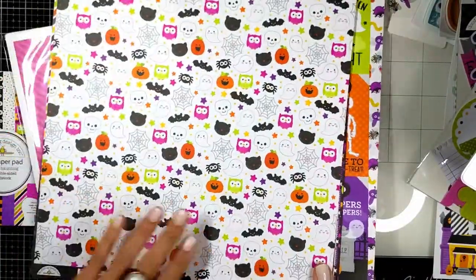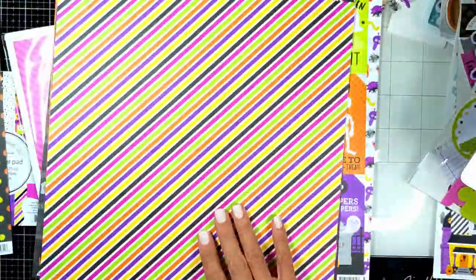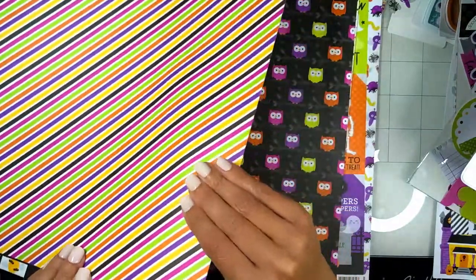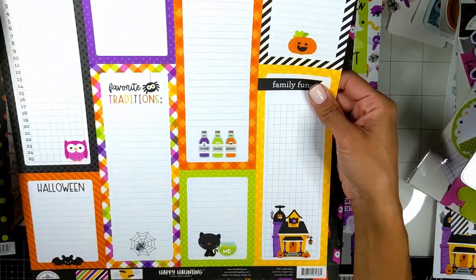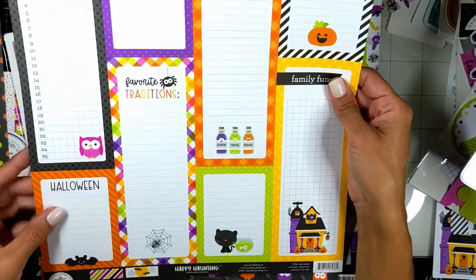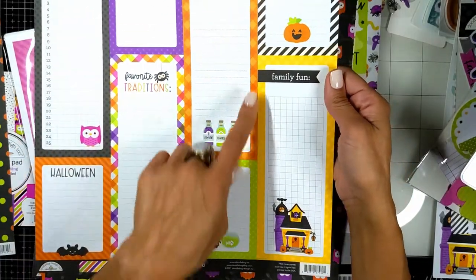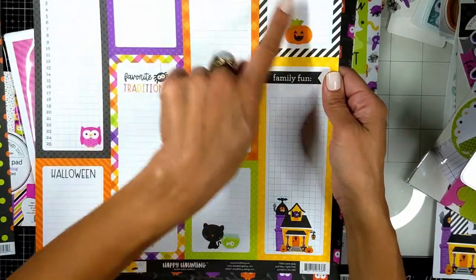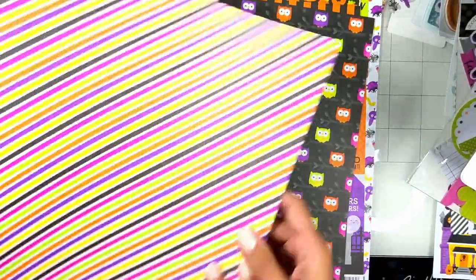These are the 12 by 12 sheets — look at the colors! White pattern, double-sided, very sturdy material. Look at this — it's going to help you tell your story: 'my best memories,' 'my best family fun,' all matching with the collection. So pretty! Also double-sided.